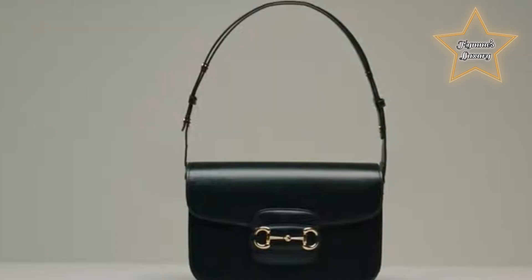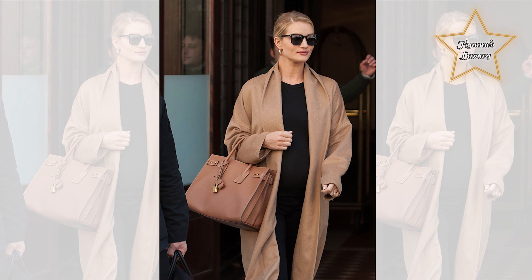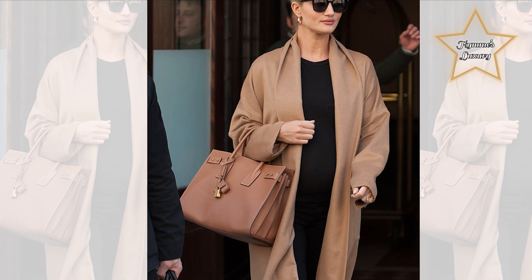Number 8: Saint Laurent Sac de Jour. Understatedly elegant is one way to describe the Saint Laurent Sac de Jour. Reminiscent of the Birkin, this bag comes in a more structured form that makes it just the right choice for daily wear. And it even comes with a detachable shoulder strap if you want a hands-free option.